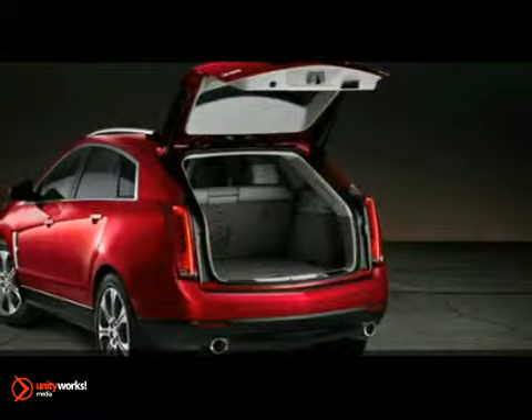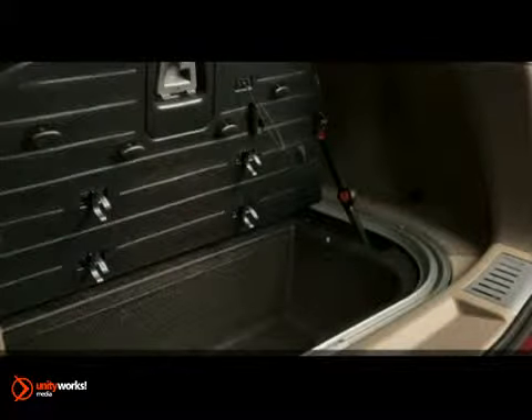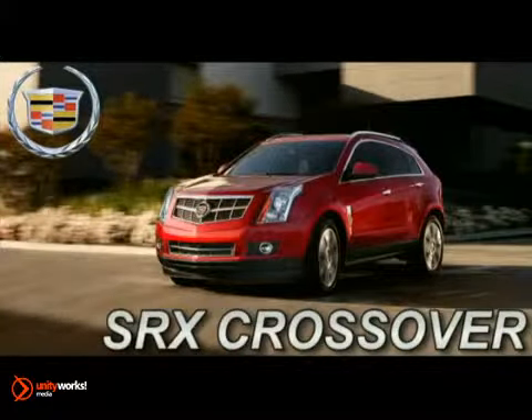Take off on your next adventure and enjoy the abundant and flexible cargo space. Fold down the rear seats and create more than 60 cubic feet of usable space. The 2012 SRX crossover — it looks and performs like no other luxury crossover.